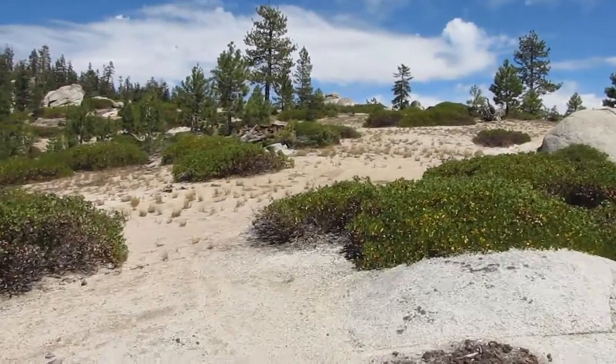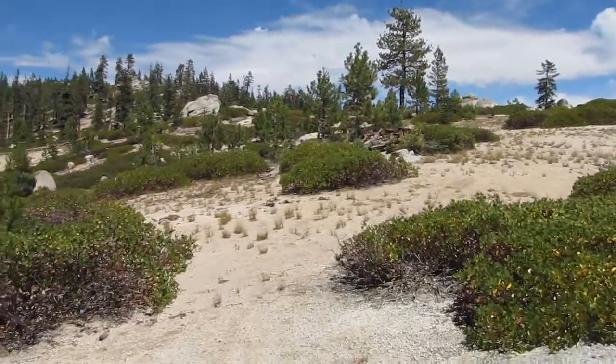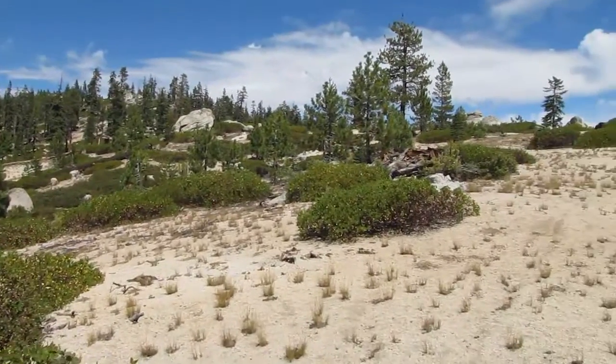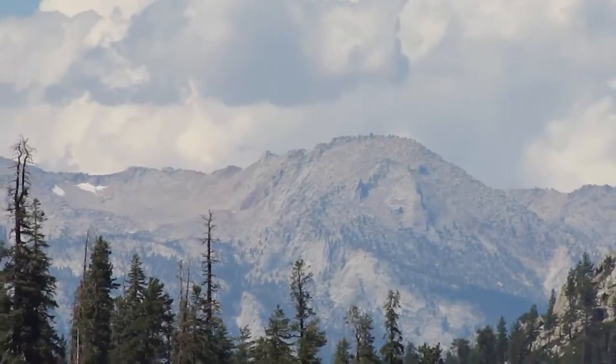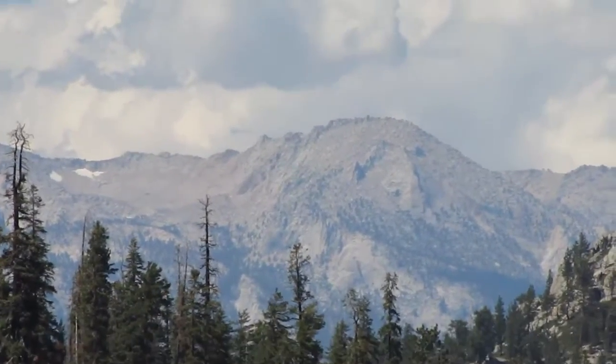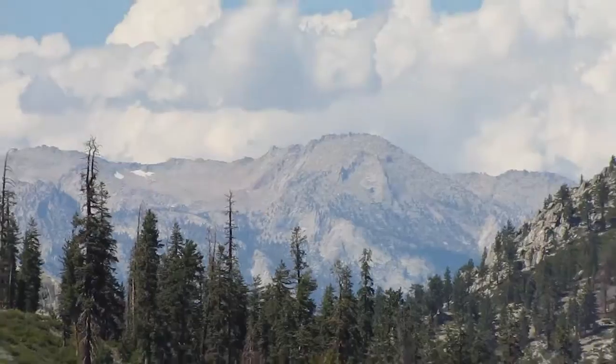There are pretty views up there. I'm not sure exactly what peak that is off in the distance here, but again we're up near Osa Meadow.